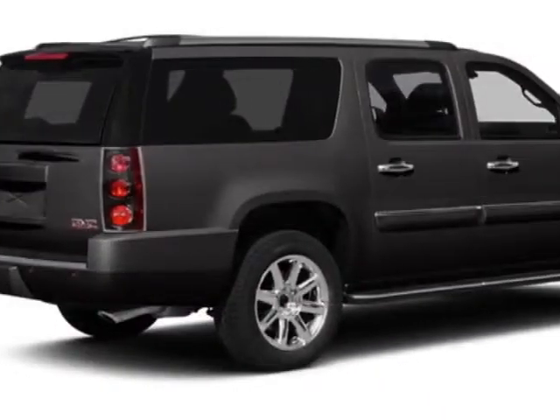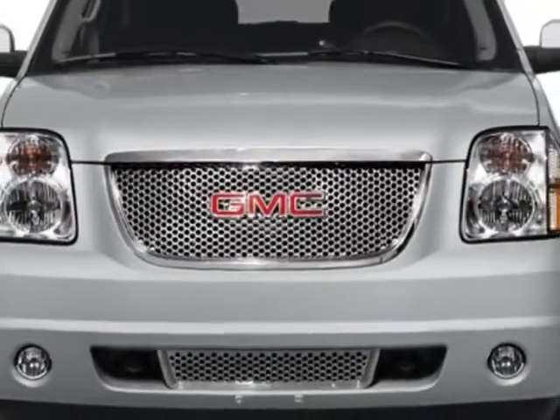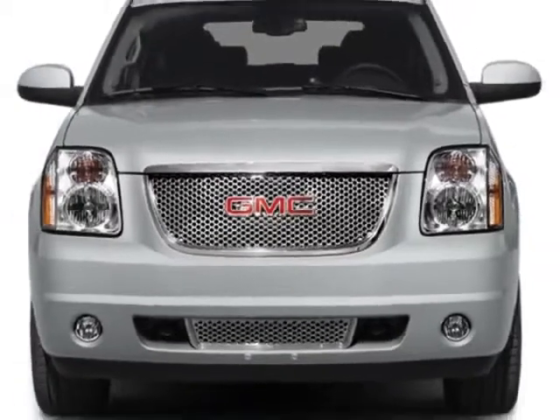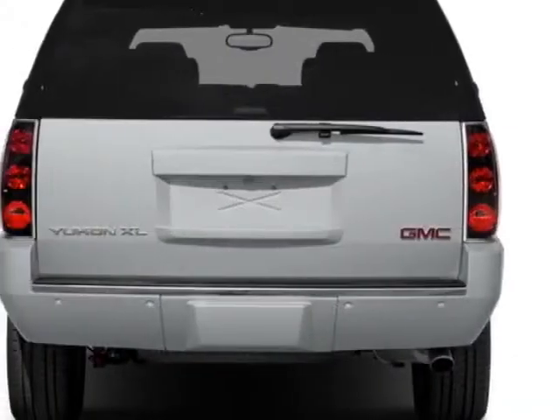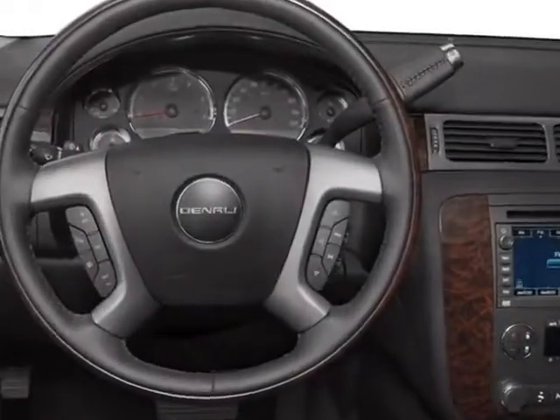This vehicle gets an estimated 13 miles per gallon in the city and an estimated 18 on the highway. This Yukon XL boasts a 6.2 liter engine and has a 6-speed automatic transmission.